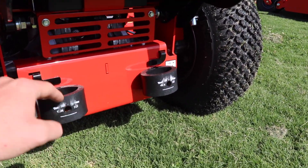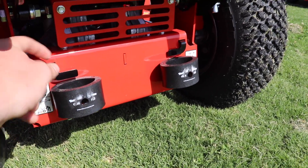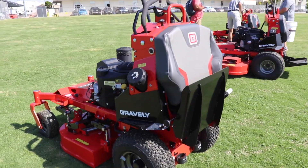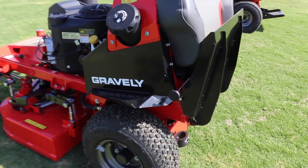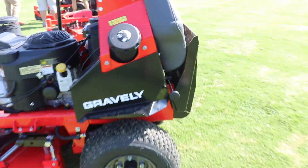You also have these isolators right here that give you better suspension on your machine, as well as these neutral bars to pull out your machine and put it in neutral. You'll also notice on the side of the machine these fenders are completely redesigned — they're still metal, with a new sleeker design.